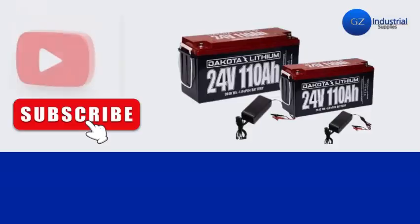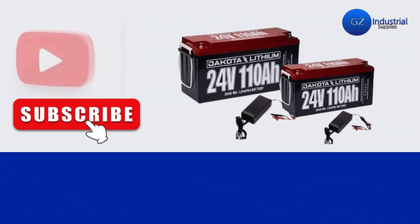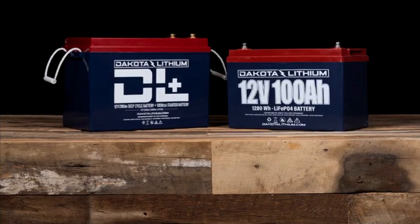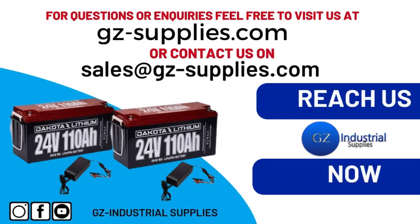If you are watching this video for the first time, kindly subscribe to our channel and turn on the bell icon so you get notified whenever new videos drop. For more information on why Dakota Lithium batteries are the best choice for your power needs, reach us at gz-supplies.com or email us at sales@gz-supplies.com.